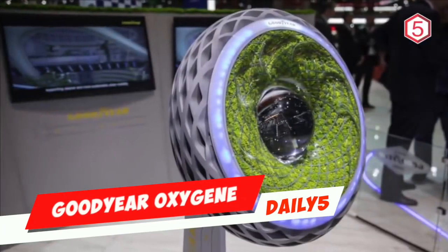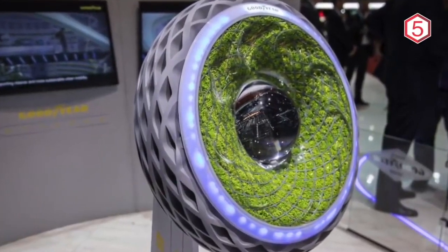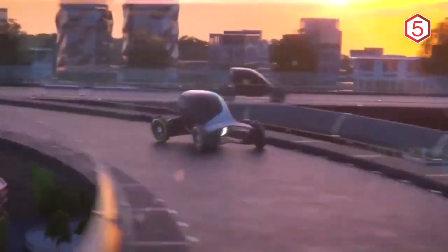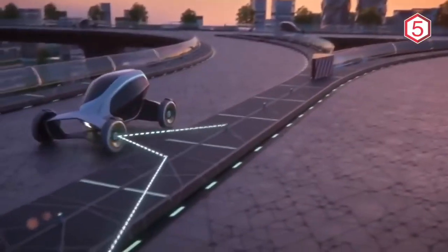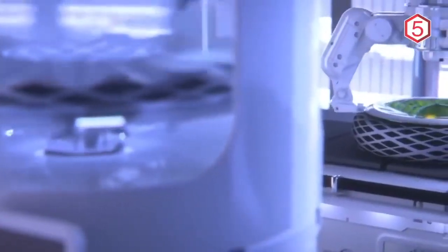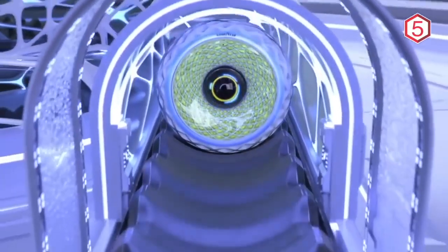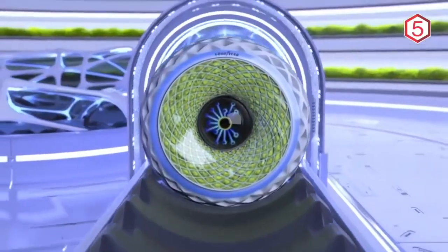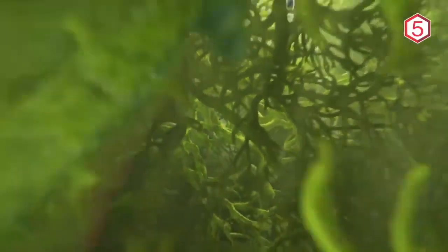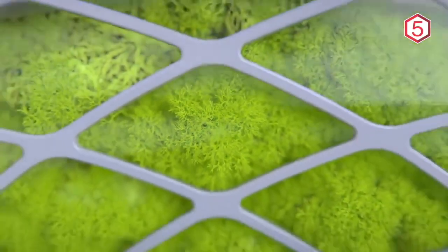Goodyear Oxygen: Goodyear continues to develop vehicle wheel ideas for the future, such as wheels that generate electricity from heat, ball tires with magnetic levitation, and the implementation of artificial intelligence. So it is to no one's surprise that at the 2018 Geneva Motor Show, Goodyear introduced a new tire with a unique technology called Oxygen. The tire has a unique design where the structure can store small plants such as moss, with the goal of reducing carbon levels and producing more oxygen thanks to the photosynthesis cycle. According to Goodyear, these plants will get their much-needed water when tires pass through flooded roads.